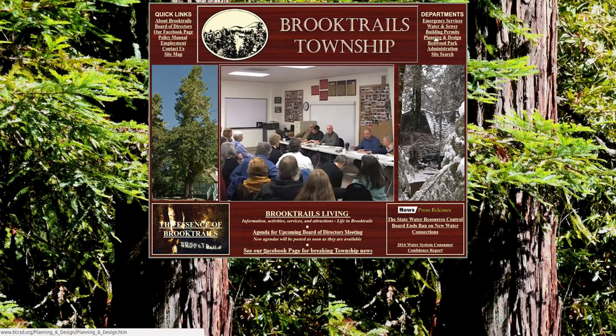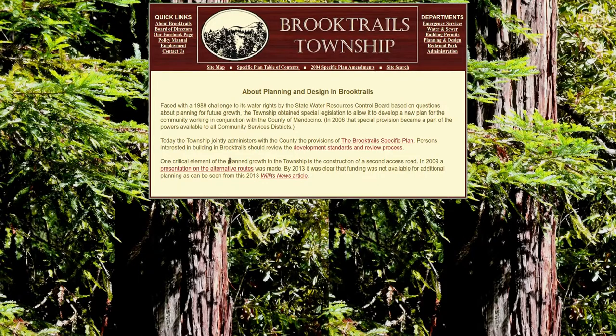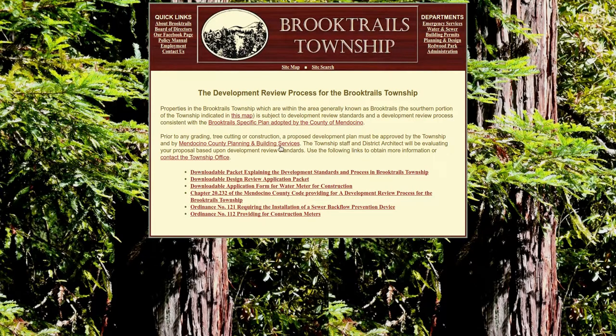On the community website you can look at planning, design, and building permits. There's a development standards process at Brook Trails Township. Basically, you hand in a set of plans for your house, they stamp it for approval, charge you $180, and there's a guy there once a week who handles that. Then you take three sets of plans to the county, get their approvals and building permits, and break ground.